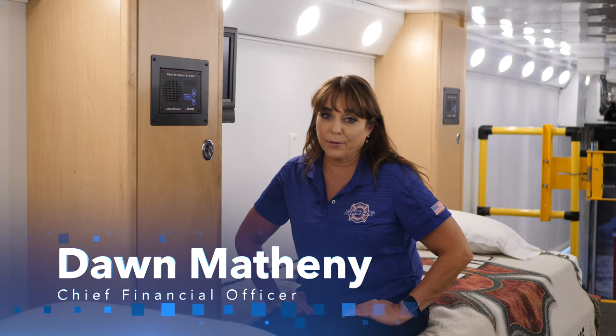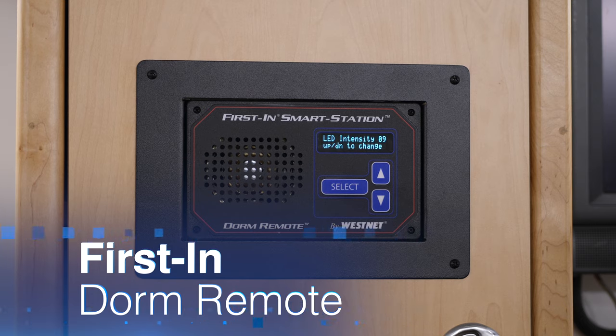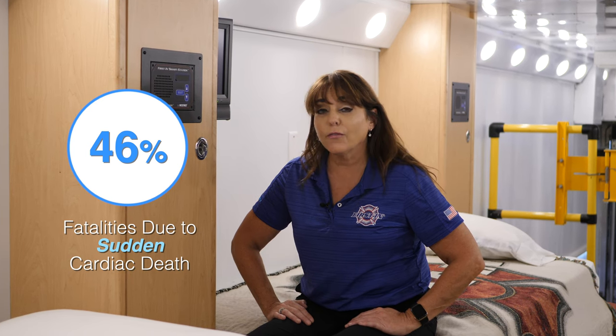One of WestNut's most popular devices is its first-in-dorm remote. Sadly, in 2019, 46% of firefighter fatalities were due to sudden cardiac death. Our first-in-dorm remotes help alleviate that cardiac stress, and they do it in a few different ways.